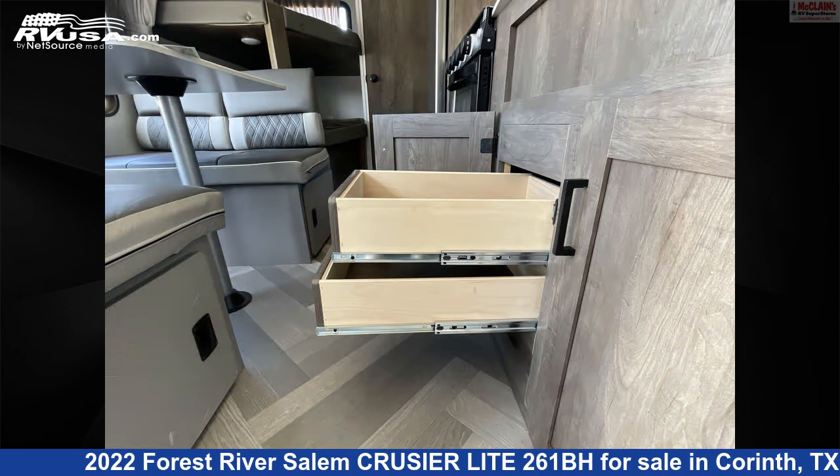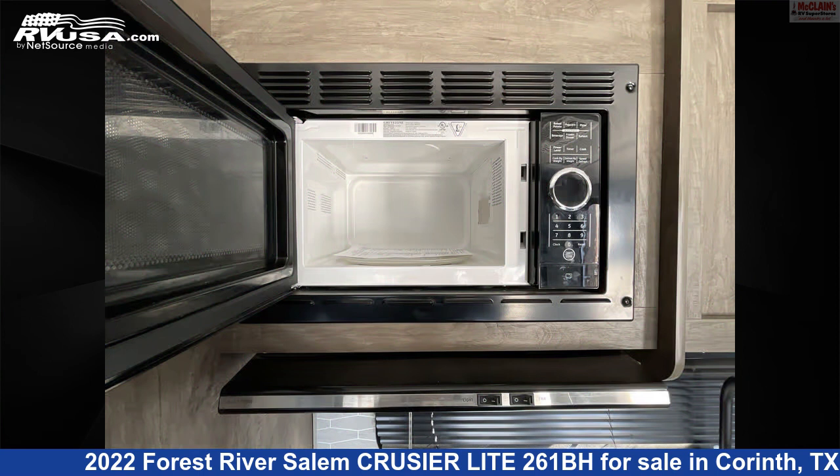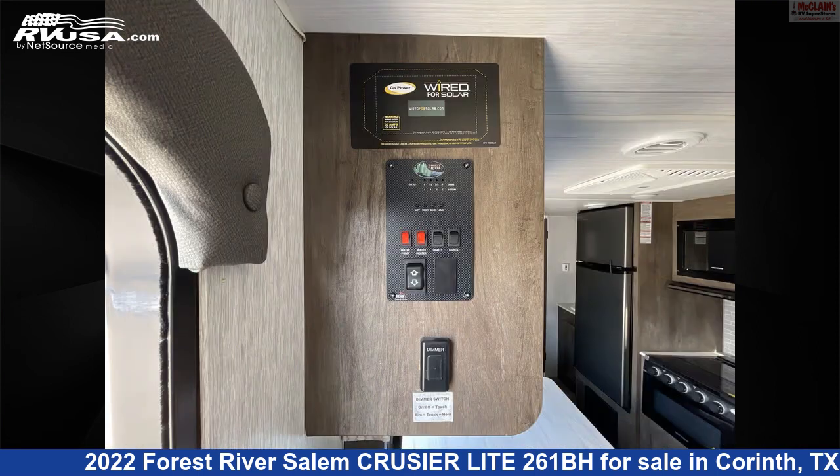This used Forest River is 28 feet 8 inches in length and features Sleeps 10, Carbon Monoxide Detector, Oven, Awning, Leveling Jacks, Auxiliary Battery, Refrigerator, Stove Top Burner, Air Conditioning, Smoke Detector, LP Detector, and 40 gallons fresh water capacity.